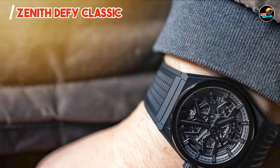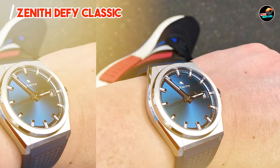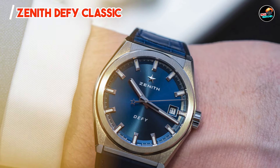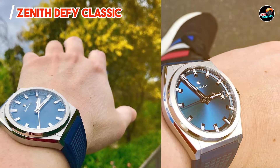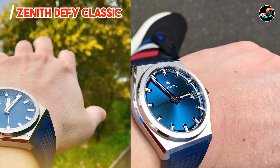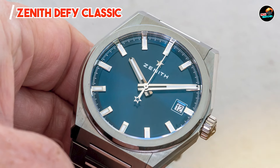Durability: Crafted from titanium or ceramic, the Zenith Defy Classic offers exceptional durability and resistance to wear. The scratch-resistant sapphire crystal and water resistance up to 100 meters ensure longevity and reliability in various environments. Engineered for performance and style, it exemplifies Zenith's innovative spirit and craftsmanship.